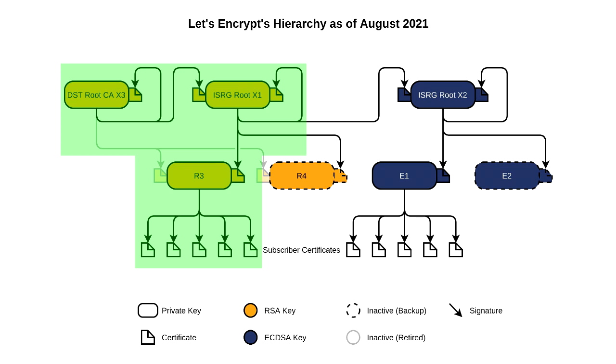If the chain of trust is complete, all the way to the top, the computer trusts the site, and all is well. DST Root CA X3 expired on the 30th of September 2021, which broke all that. If your device has ISRG Root X1, then all is well, as the R3 Intermediate is now issued by this instead. But if your device doesn't have it, you're out of luck, and a lot of websites are going to stop working.